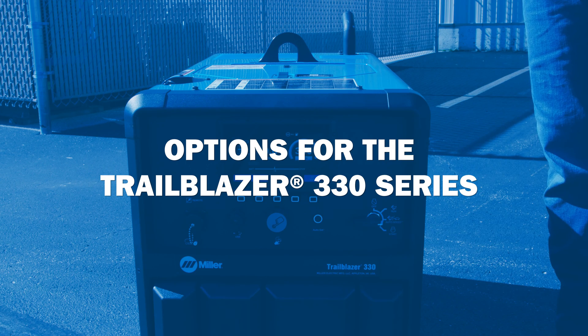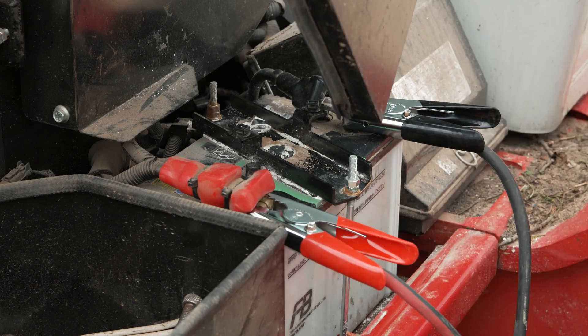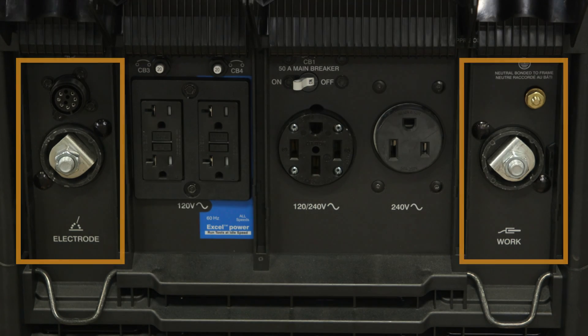Additional options for the Trailblazer 330 series include a battery charge crank assist for any 12 or 24 volt battery, a wireless interface control remote which gives you full front panel control in the palm of your hand, and a polarity reversing model which eliminates the need for swapping leads when changing processes.